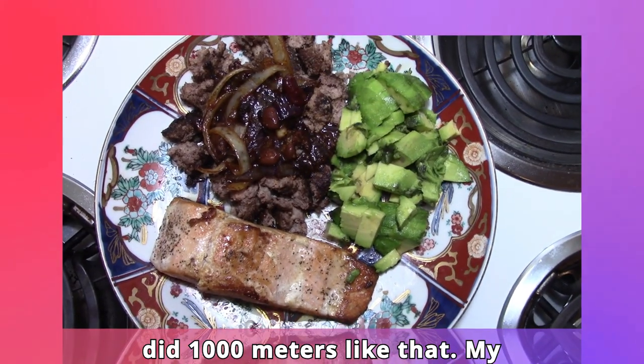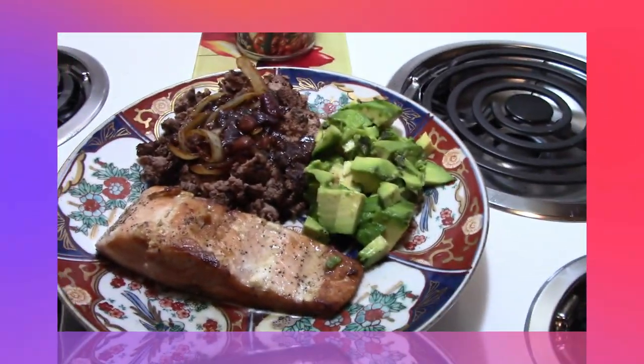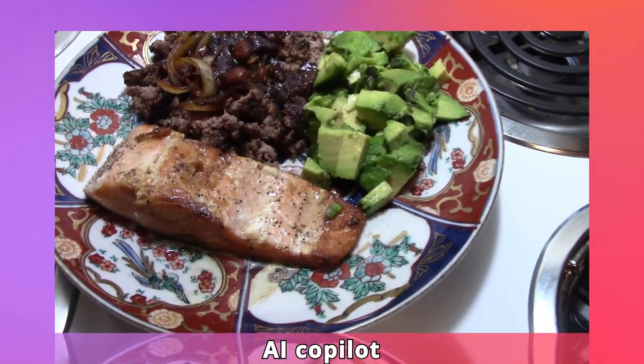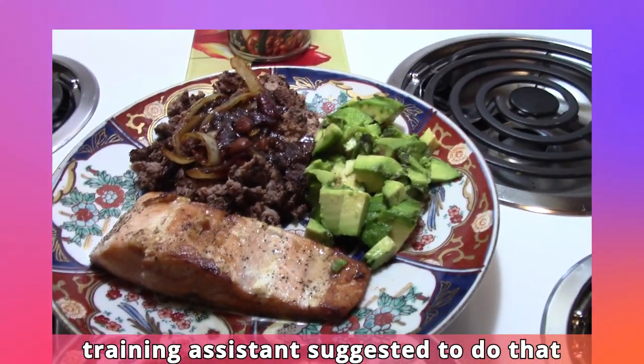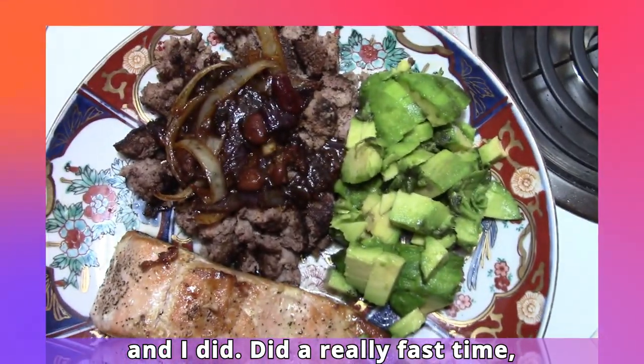I did a thousand meters like that — my AI co-pilot training assistant suggested it, and I did a really fast time.